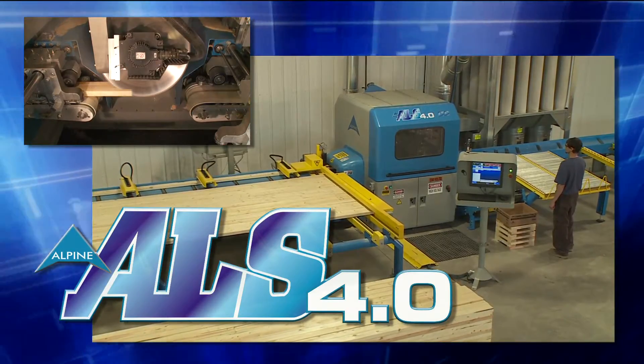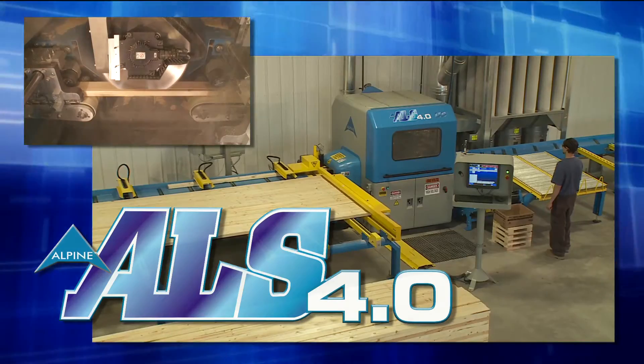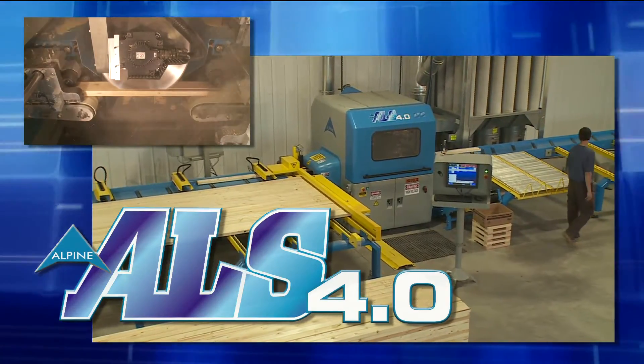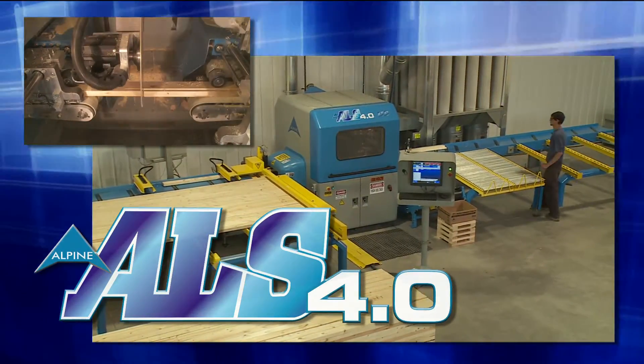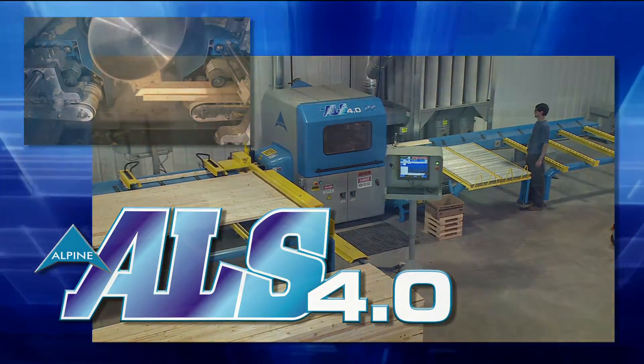The undisputed leader in linear saw technology since its introduction in 2002, Alpine has advanced the science of linear cutting to the next level by incorporating more than a decade of customer feedback in every step of the design process.